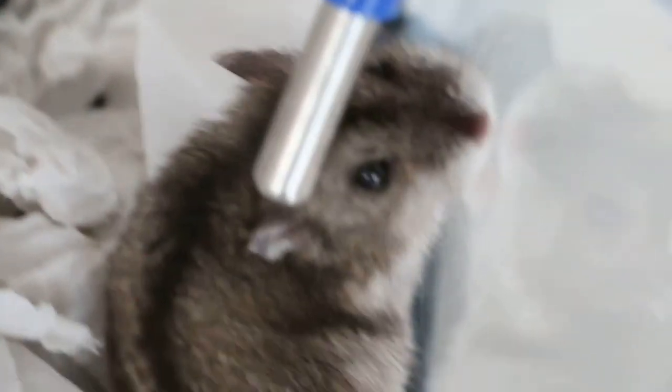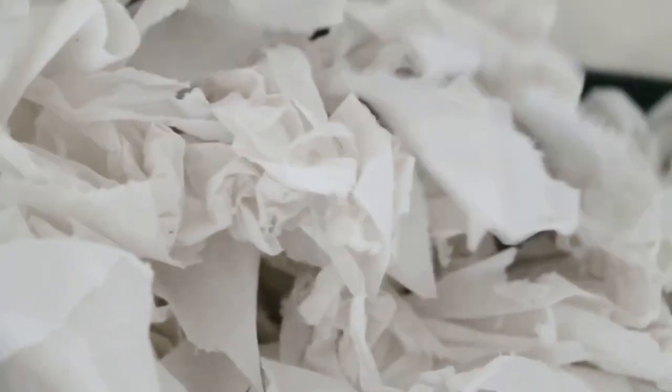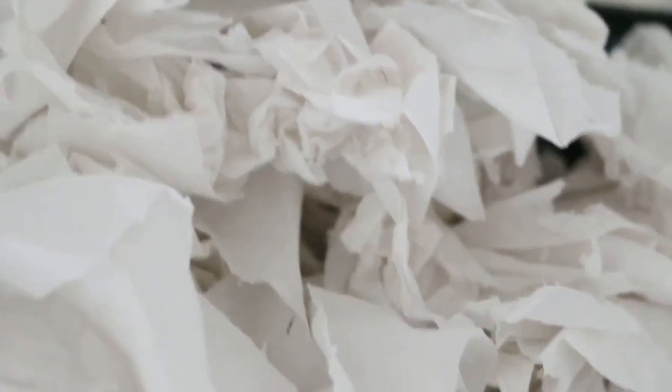Comparing to the other eye — you can see no hair loss around the right eyelids. For such small creatures like dwarf hamsters, one needs to be observant. Toa Payoh Vets, March 17, 2014.